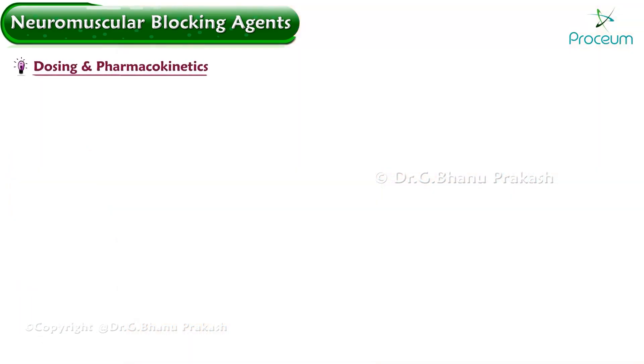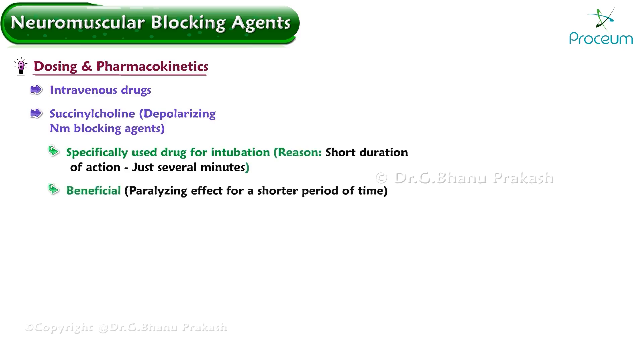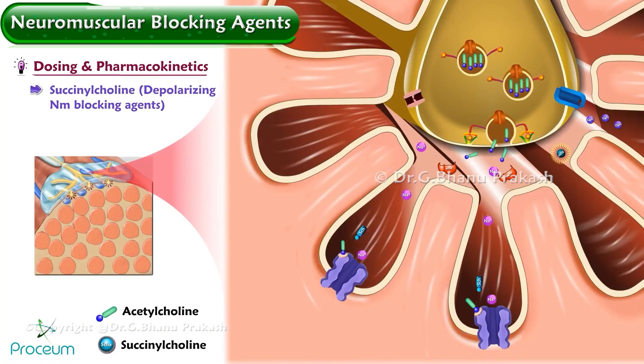Neuromuscular blocking agents are all intravenous drugs. Succinylcholine is specifically used for intubation because of its short duration of action, usually just several minutes, which is beneficial because we only want a paralyzing effect for a short period of time. Within 30 seconds after intravenous administration of succinylcholine, patients experience fasciculations from depolarization and antidromic activation of unparalyzed portions of the motor unit.